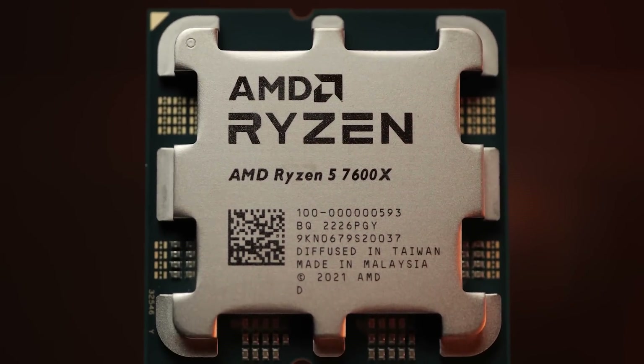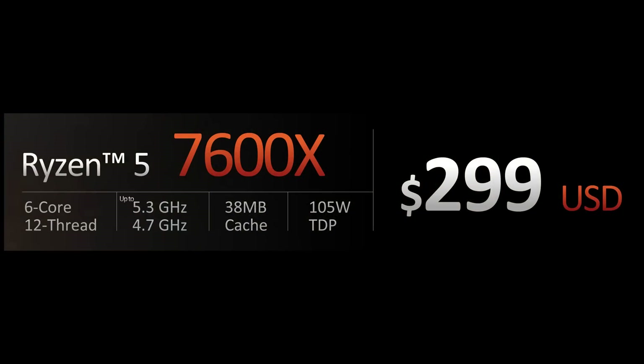Starting with the Ryzen 5 7600X, which is going to be $299 MSRP. That's the 6-core 12-thread processor, goes up to 5.3 gigahertz boost, has 38 megabytes of shared cache and a 105 watt TDP.